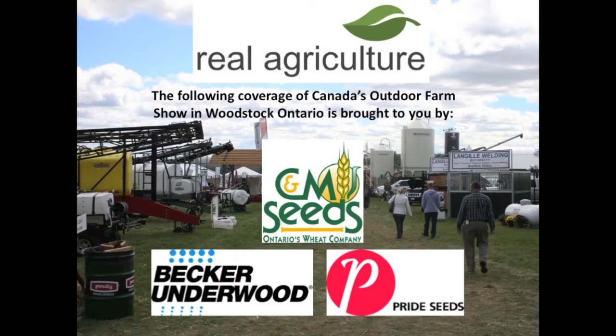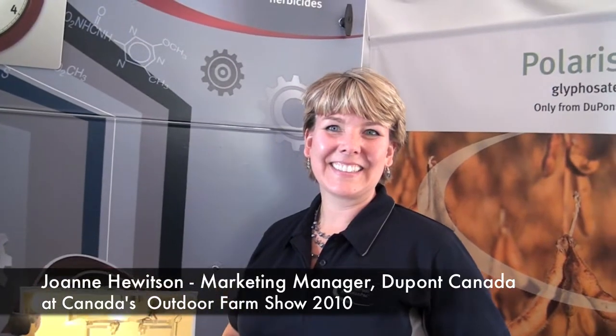RealAirCulture.com's coverage of Canada's Outdoor Farm Show is brought to you by CNM Seeds, Becker Underwood, and Pride Seeds. We're here today on RealAirCulture.com, joined by Joanne from DuPont at Canada's Outdoor Farm Show.